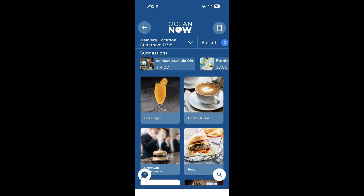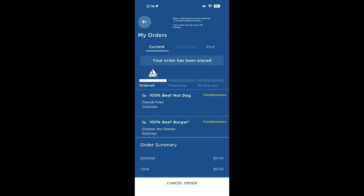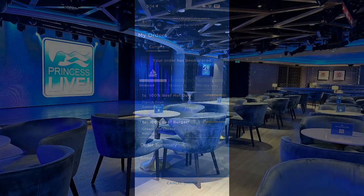One night we were playing trivia at 6:30 and were hungry but didn't want to go to the dining room. We literally ordered food to be brought to our table while playing trivia — and lo and behold, there it was: complimentary, zero balance, burgers, hot dogs, and fries delivered right to our table at no charge. You can order sandwiches, hot dogs, hamburgers, pizza, and all kinds of things anywhere on the ship. If you're sitting in a lounge and want a snack, order it on the app — they'll bring it to you, absolutely no charge.